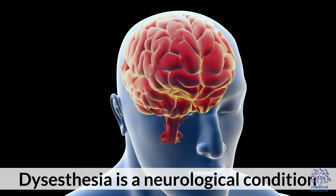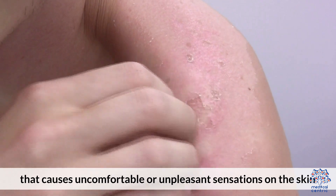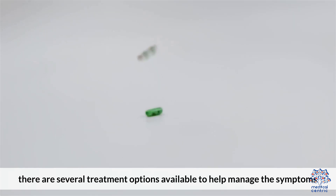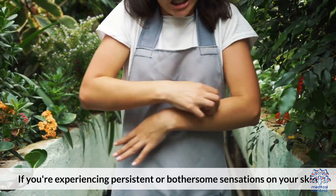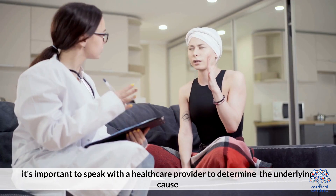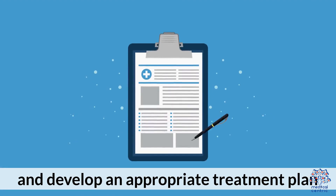Dysesthesia is a neurological condition that causes uncomfortable or unpleasant sensations on the skin. While the exact cause of Dysesthesia is not well understood, there are several treatment options available to help manage the symptoms. If you are experiencing persistent or bothersome sensations on your skin, it is important to speak with a healthcare provider to determine the underlying cause and develop an appropriate treatment plan.